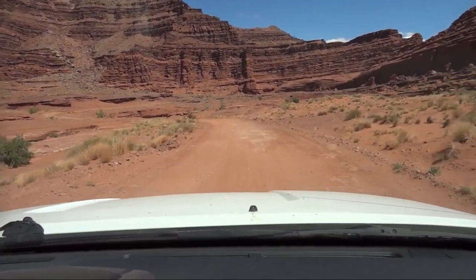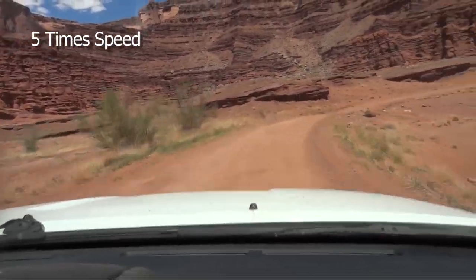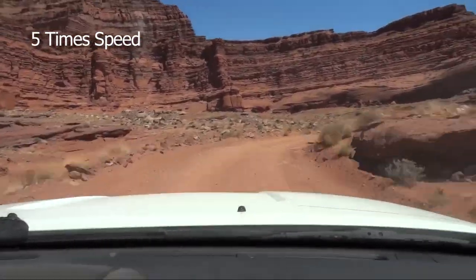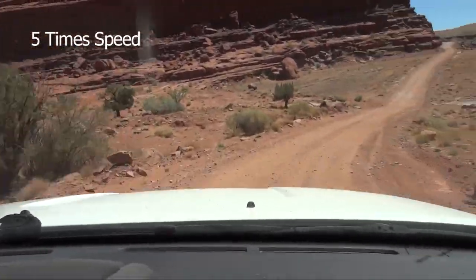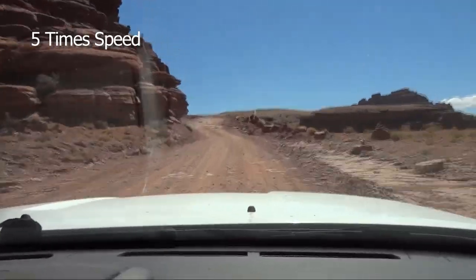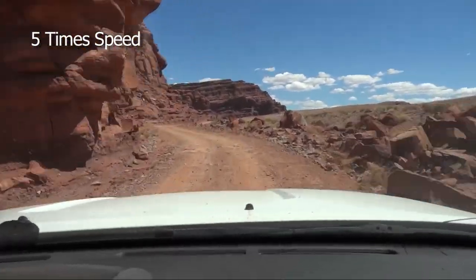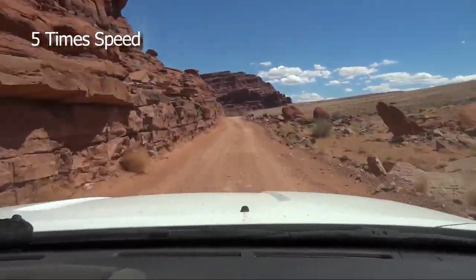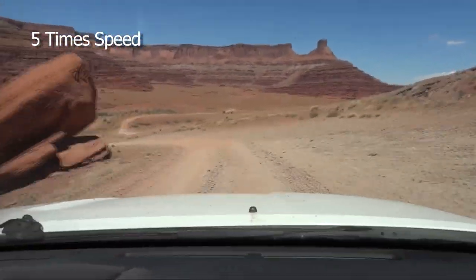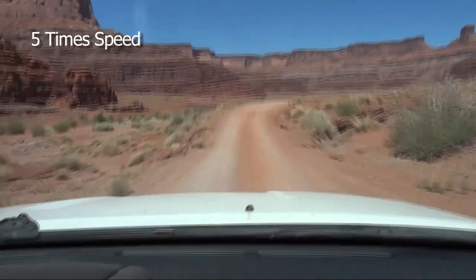By this time, the trail has changed names — it's now called the Potash Road and a portion of the White Rim Road. The road meanders for several miles. By the way, we're no longer in Canyonlands National Park — in fact, we haven't been since just before the river overlook. On some maps, the road even has a number: County Road 142. When the landscape opens up again, you get that feeling of magnificent desolation — it's another good spot to stop and take a few pictures.